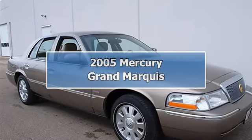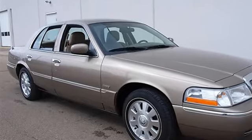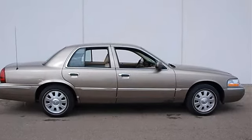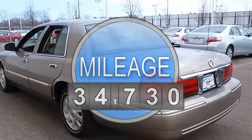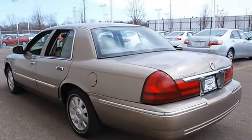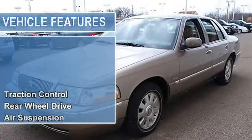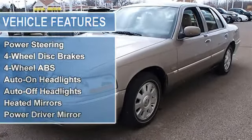2005 Mercury Grand Marquis four-door car. This vehicle features the following equipment: automatic, 4.6L, RWD, heated driver and front passenger seats, leather twin comfort seats, including eight-way power driver and passenger front seats, rear center seat armrest with cup holders, traction control.